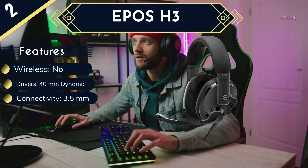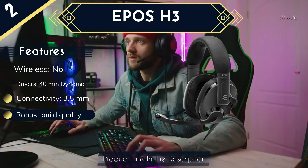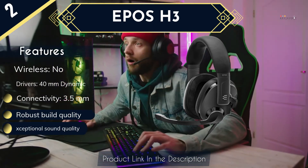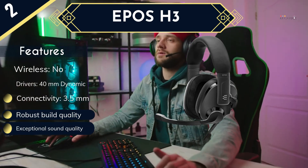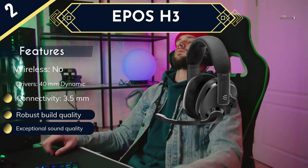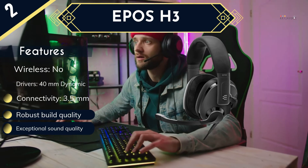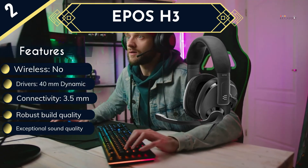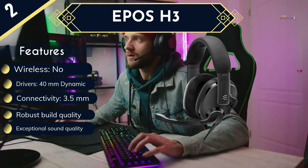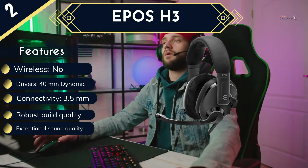Full-bodied bass and treble provide a well-rounded soundscape that's enjoyable whether you're gaming or just listening to music. While it is certainly one of the better mics available, the boom mic on the H3 is unfortunately fixed to the headset. However, considering the headset is wired, it's unlikely you'll be wearing it anywhere but in front of your desk. Because it uses a 3.5mm audio jack, the Epos H3 is compatible with any modern console — making it incredibly versatile.